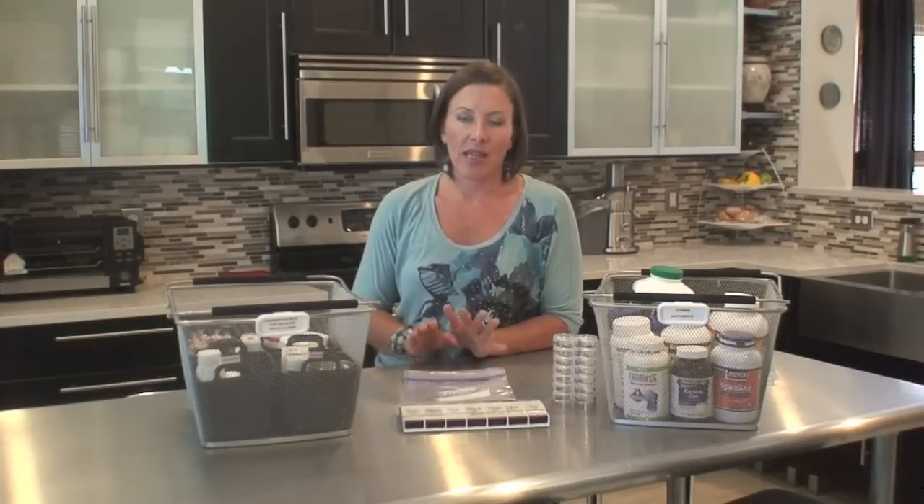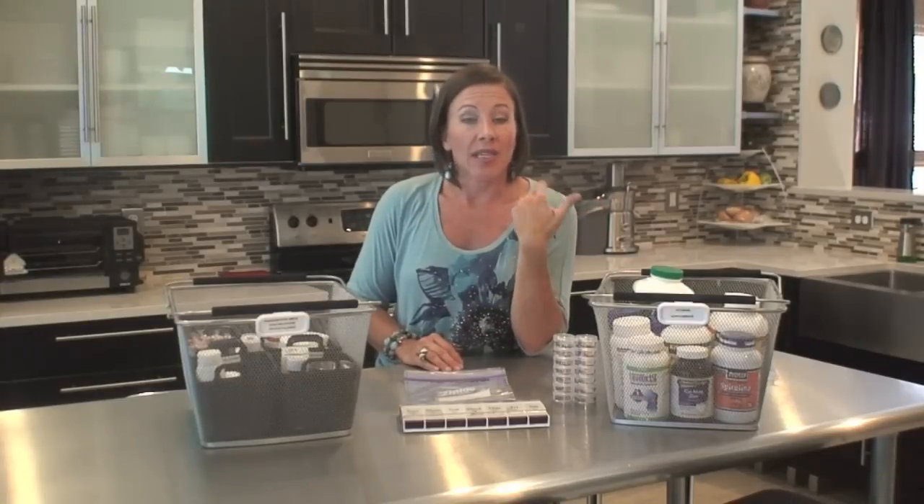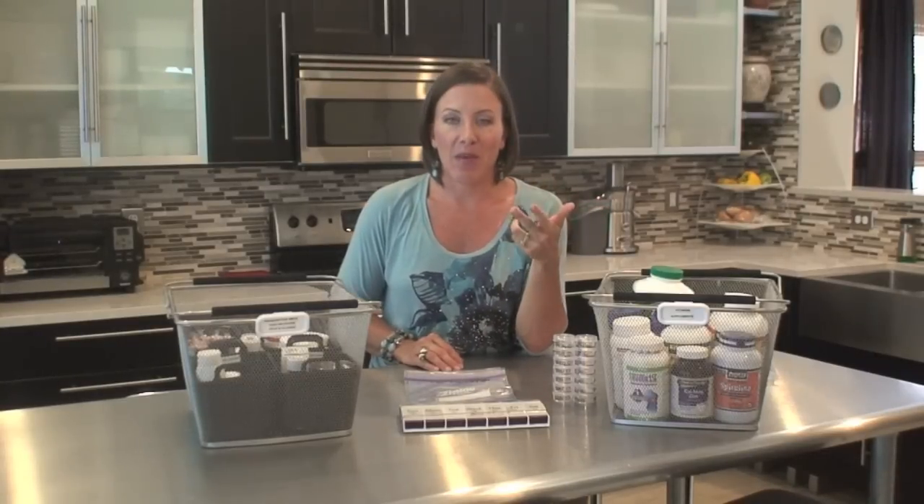When it comes to organizing these things, it's really easy. There are just three steps to think about. First you're going to sort your items, then you're going to contain them, and then we're going to maintain them.